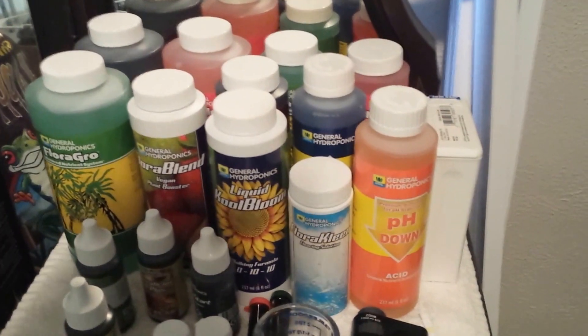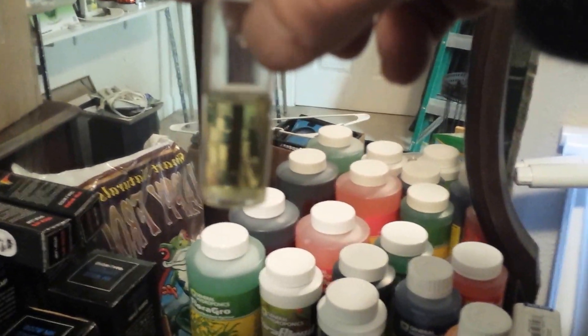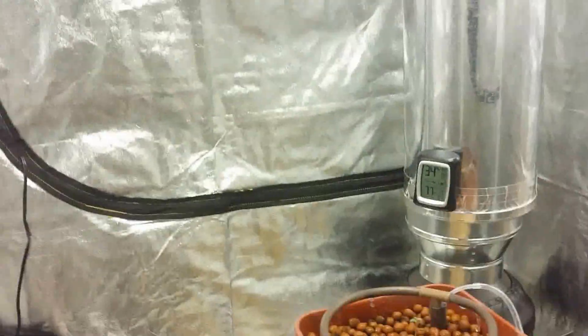That's what I use — it's all I use, General Hydroponics stuff. As you can see, I just recently tested the water and it's perfect, if you know anything about the color — probably can't see it that good. Lighthouse Hydro. Sorry for all the shaking there, but I'll try to fix that.